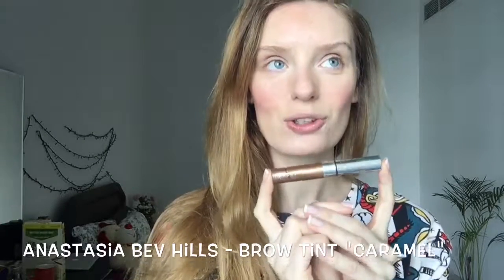For the brows I always use Anastasia Beverly Hills tinted brow gel in the shade Caramel. I used to use a Shuimura pencil for the eyes before but I stopped. This is very easy — it's multi-purpose and super easy to use. I'm just brushing my brows and you can see the difference right away. I do this for every flight — very convenient and fun.